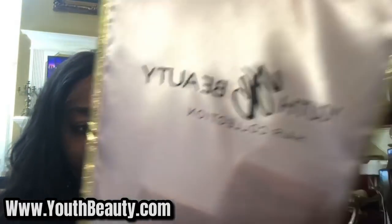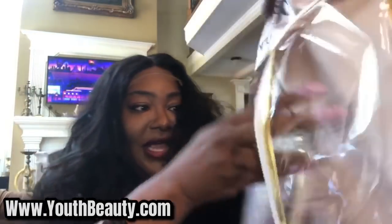They sent me this — it came in this bag, in this Youth Beauty bag right here. They gave me a brown stocking cap to go on there with it. I have on my black, but they gave me my brown new stocking cap, my holding bag with the hanger, and stuff like that.